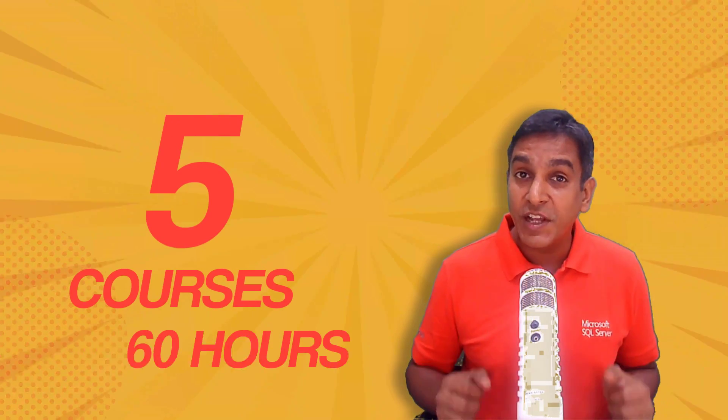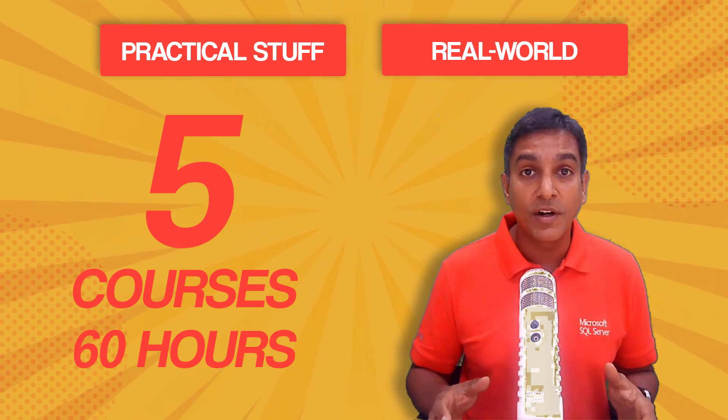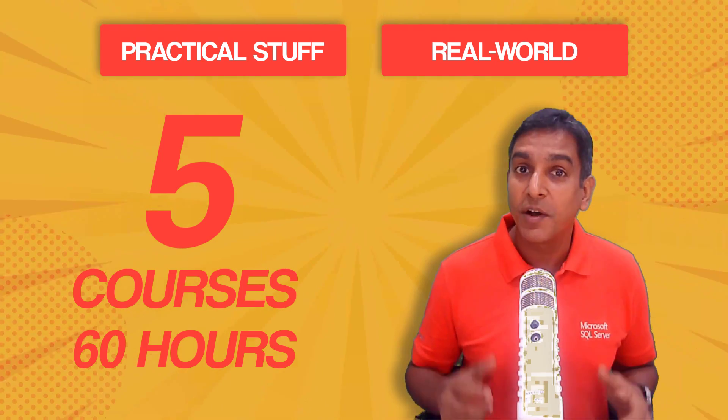Five courses, 60 hours of content. Loads of practical stuff from the real world that you can apply to production right away.